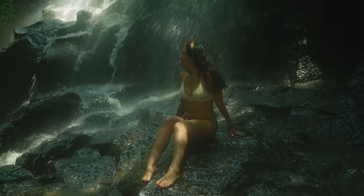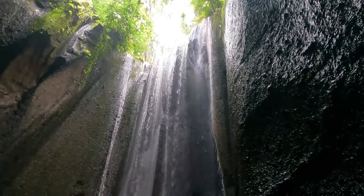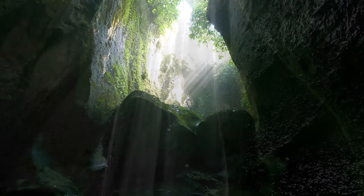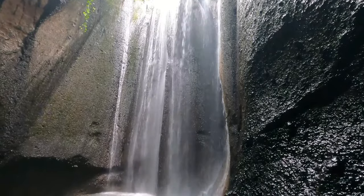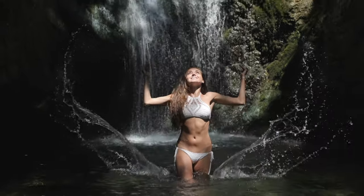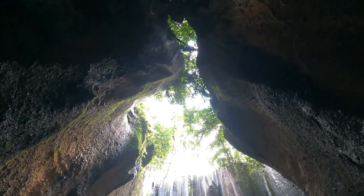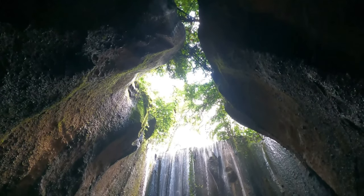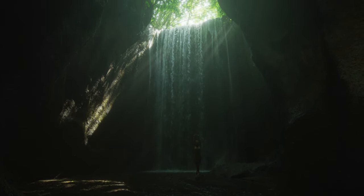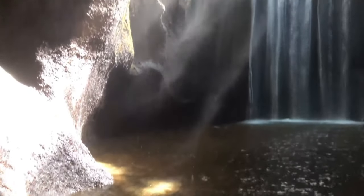Once you arrive at Tukidseping Waterfall, prepare to be enchanted by its unique beauty. The waterfall is nestled inside a canyon, creating a stunning natural spectacle where sunlight filters through the rocks, casting mesmerizing light beams that illuminate the cascading water. You can take a leisurely walk along the rocky riverbed, enjoying the serene sound of the water and lush greenery. For photography lovers, this is a dream location — capture the dramatic light rays, vibrant flora, and the powerful flow of the waterfall from various angles.